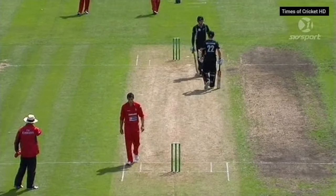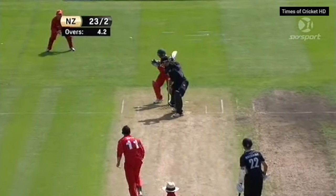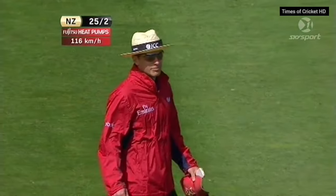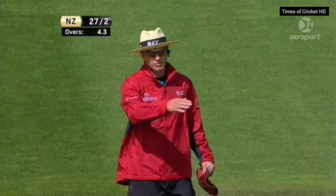Well, the length wasn't quite there, but it's hit Tybu's gloves — it was a genuine edge.